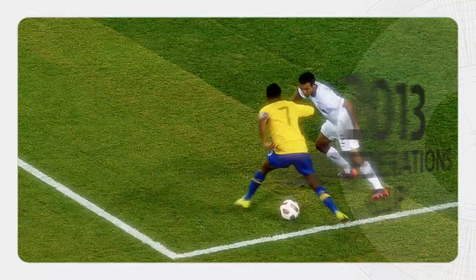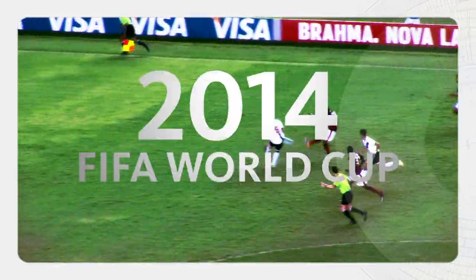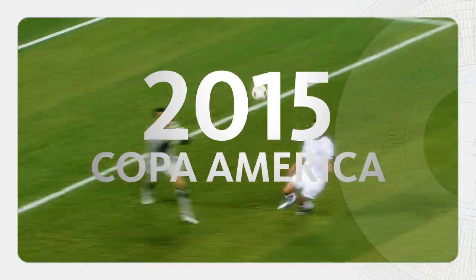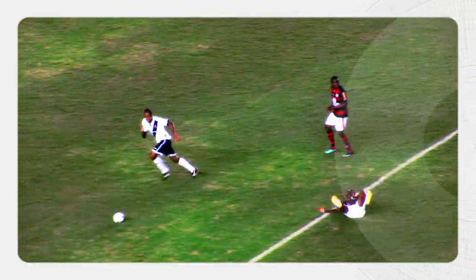We are expecting that in 2013 we're going to host the opening game of the Confederations Cup, in 2014 the FIFA World Cup, and in 2015 the Copa America, which is the largest soccer event in South America.